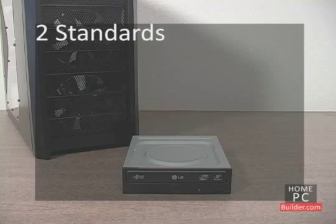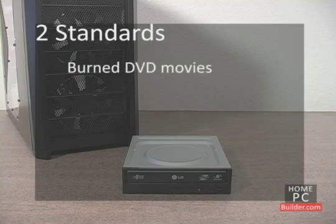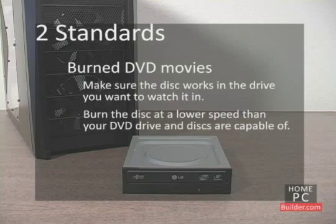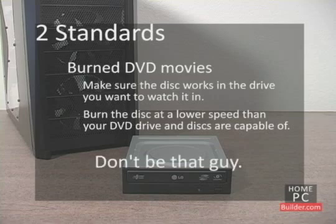These compatibility issues between plus and minus discs are mostly seen in DVD movies that are burned. When you burn a movie in either format, check to make sure it plays correctly in the DVD player you will be using. Remember to burn your movies at a lower speed than your DVD burner and discs are capable of — you don't want to invite friends over to watch a movie you've burned, only to have it start breaking up an hour in.